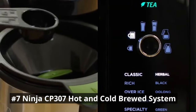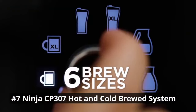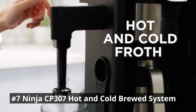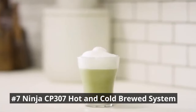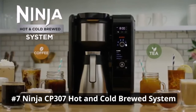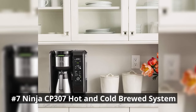The advanced thermal flavor extraction technology ensures that every cup is brewed to perfection, extracting the full range of flavors from your coffee grounds. The built-in frother adds a creamy and velvety touch to your lattes and cappuccinos. Experience the ultimate brewing convenience and versatility with the Ninja CP307 Hot and Cold Brewed System.